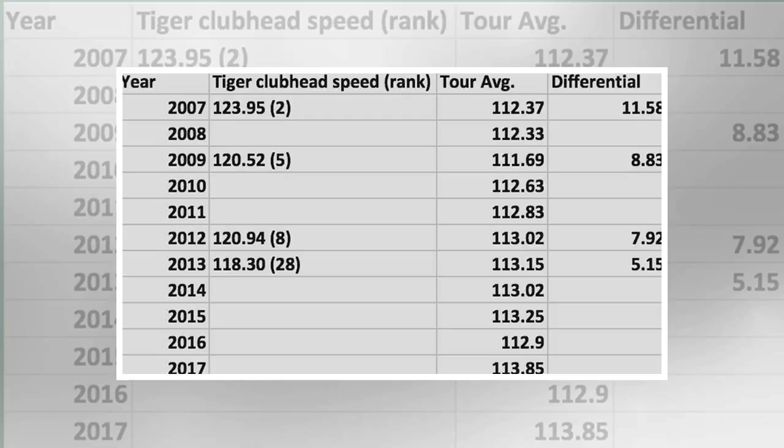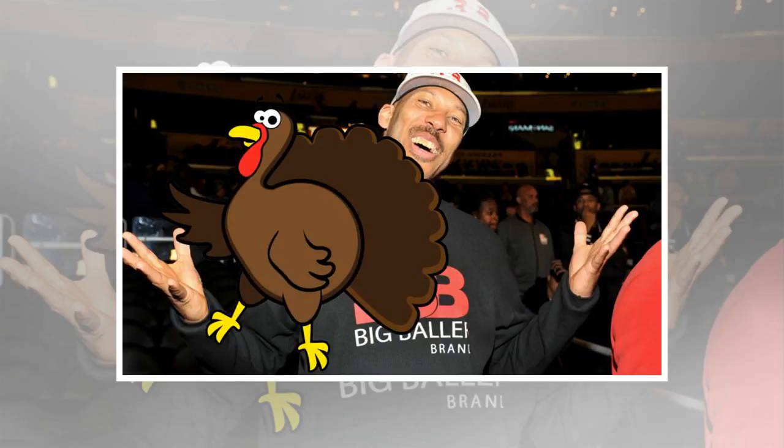For starters, it's not that 114 mph is slow. In fact, it's the tour average. But 10 yards is 10 yards.